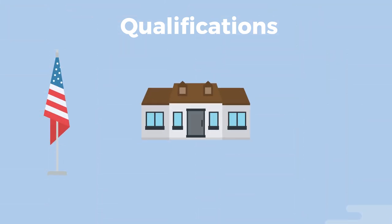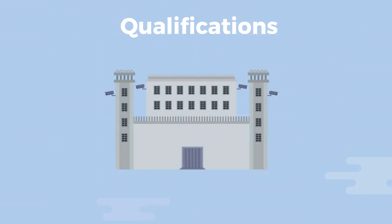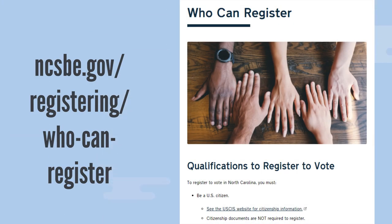To register in North Carolina there are a few requirements. You must be a US citizen. You must live in the county where you are registering and have lived there for at least 30 days before the election. And you must be at least 18 years old or turn 18 by the general election. You must not be serving a sentence for a felony conviction, with some exceptions. For a full list of qualifications, visit the who can register section of the state board website.